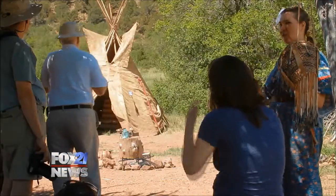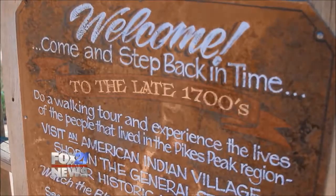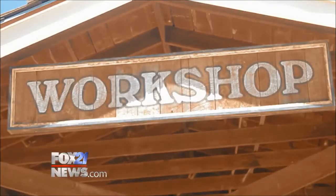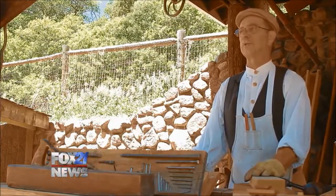Rockledge Ranch is a hidden gem that takes its visitors back in time, but it's different from most historic sites. I find most often that the children are tugging on their mom's and dad's apron strings to get them out of where the mom and dad are located, because they get so engrossed in the history.